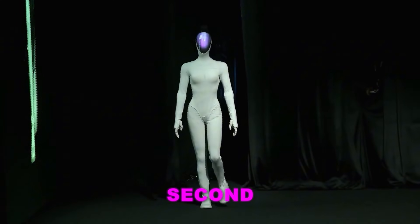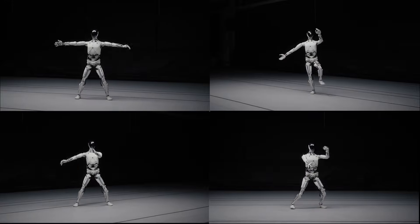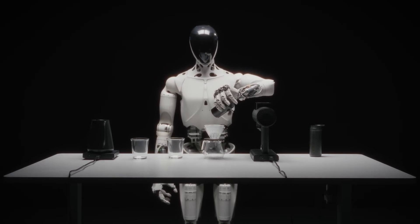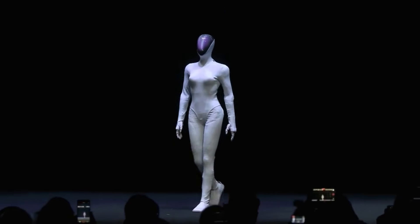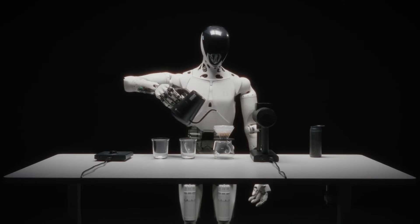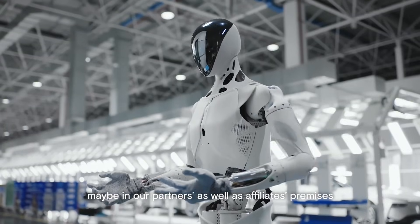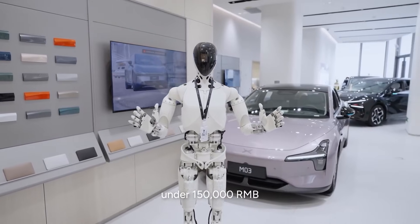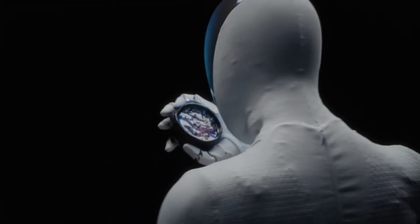Second, human motion data becomes the ultimate training tool. Because Iron's body structure mirrors human anatomy, the robot can learn directly from decades of recorded human movement. X-Peng doesn't have to translate human actions into robotic coordinates — the robot's joints, torque ranges, and body layout already match how humans move, speeding up training dramatically. Third, X-Peng wants a robot that scales across industries — logistics, retail, manufacturing, and services — without hardware changes or facility redesigns. The more universal the form, the more universal the potential.